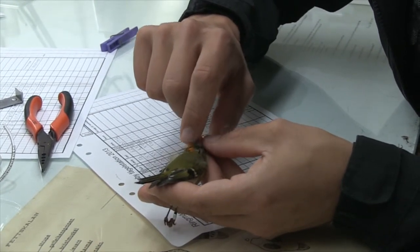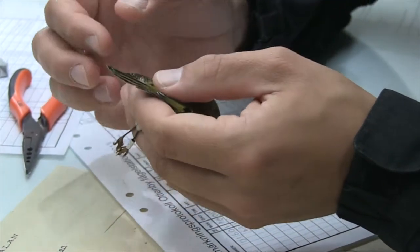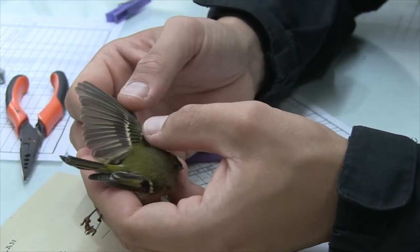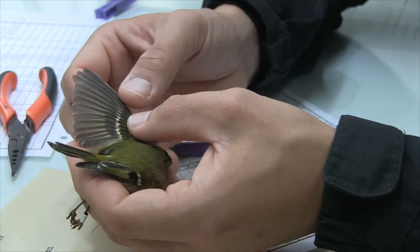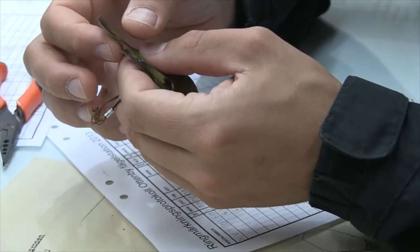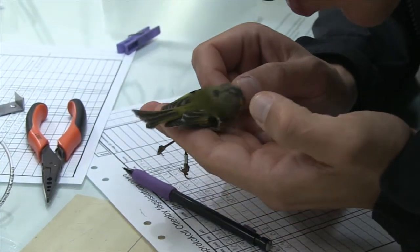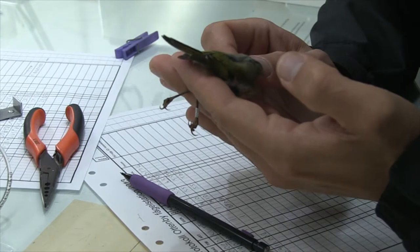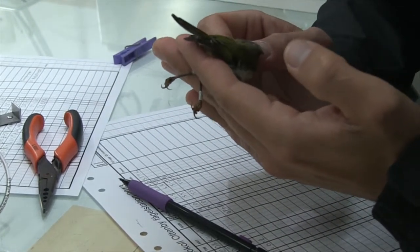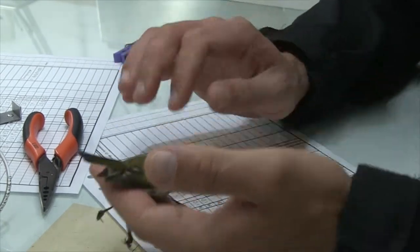The next step is to determine how old the bird is, and there are some tricks for that. Generally, the bird molts, which means they have different generations of feathers in their wings and on both sides of the body — and this you can see. The last step is to draw down the feathers.